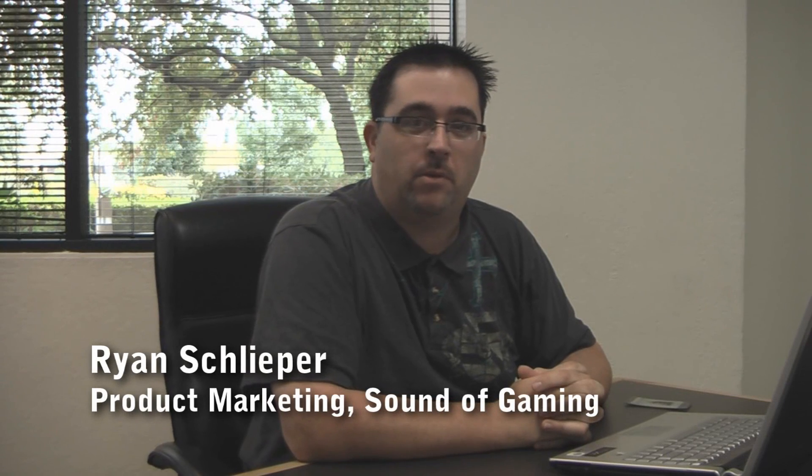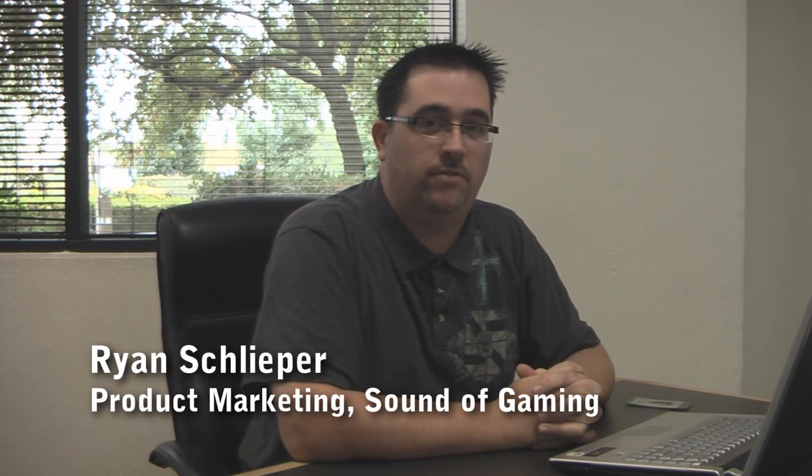Hi, I'm Ryan Schlieper, Product Marketing for Gaming here at Creative. We've actually received a lot of questions through our Facebook and Twitter pages and through our forums about what we've done to prepare for the Windows 7 launch, and we're actually really excited here at Creative. We've done a lot of preparation for Windows 7.